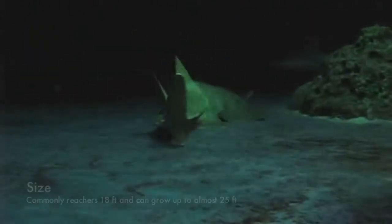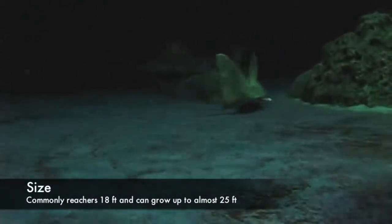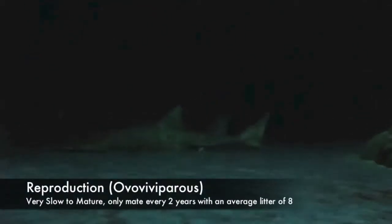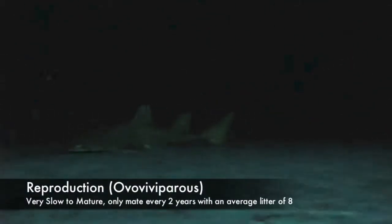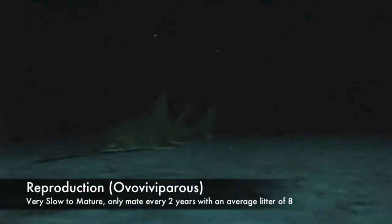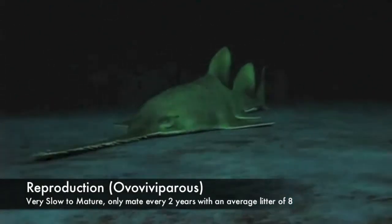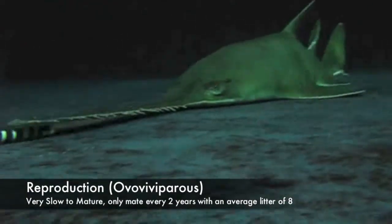The sawfish commonly reaches 18 feet in length and can grow up to almost 25 feet long. Sawfish are very slow to mature and only mate every 2 years with an average litter of 8. They are ovoviviparous, which means eggs are developed and hatched in the body.